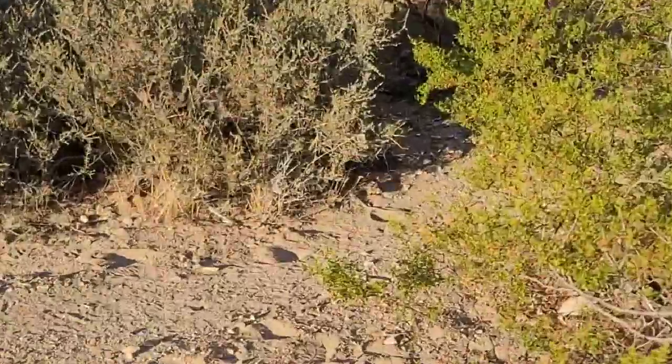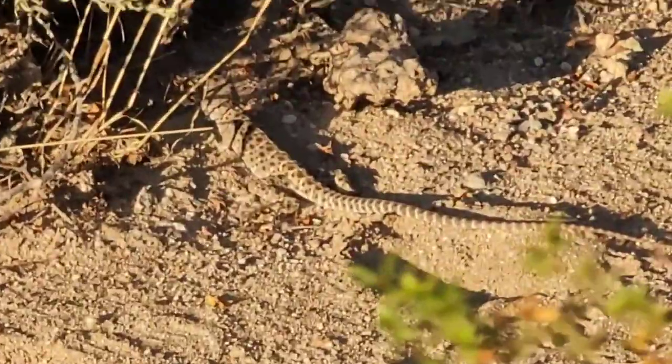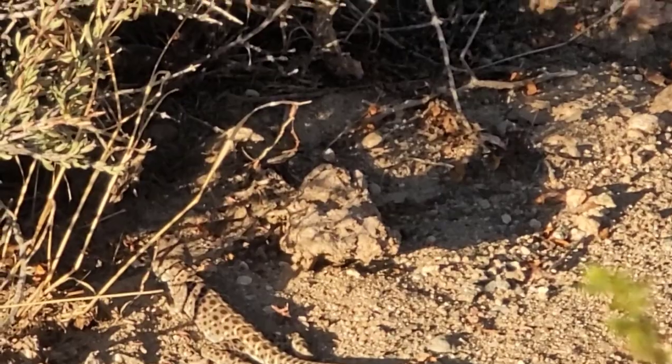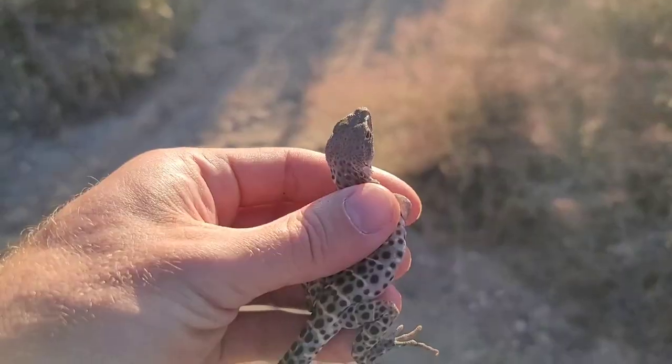Not long after we started down a gravelly wash, we came across a long-nosed leopard lizard. This was very exciting for us and one of the lizards that we really had hoped to see. Because of our focus on catching the lizard, we were not able to get the catch on film. However, we did get it up close for the cameras afterwards.